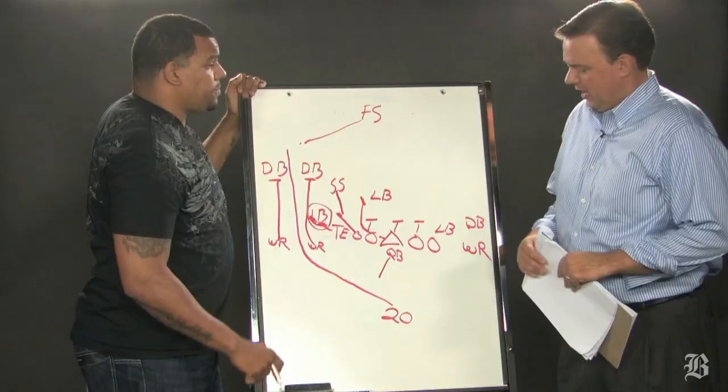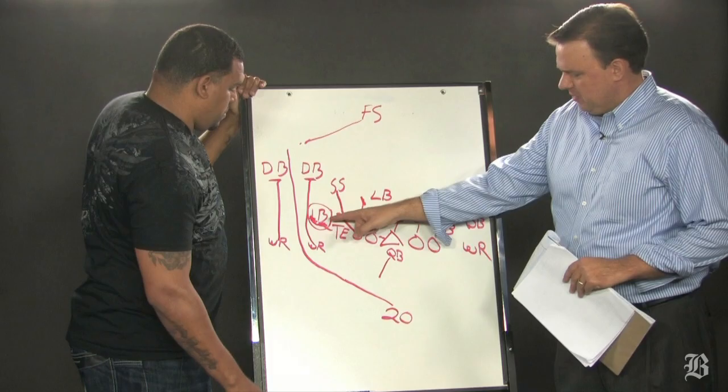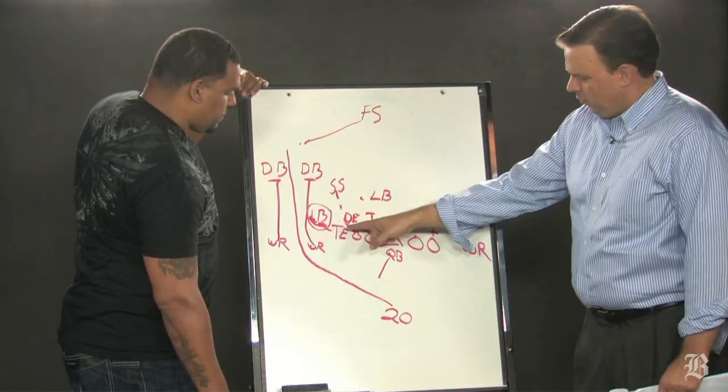Now we saw it with the Jets, who play a 3-4 front. Now with the Patriots, they play a 4-3 front. This is going to be Rob Ninkovich, and this will probably be Andre Carter. So the defensive end — what is his responsibility going to be on this play?